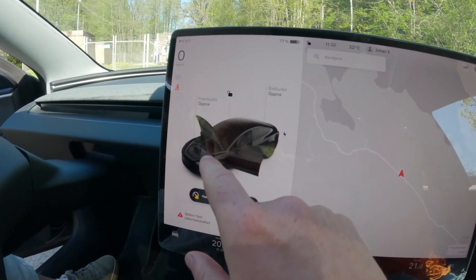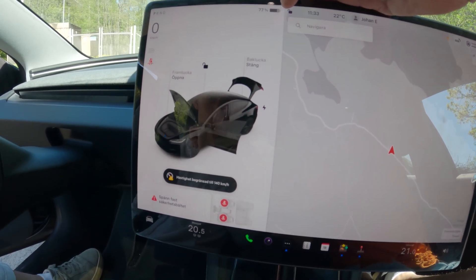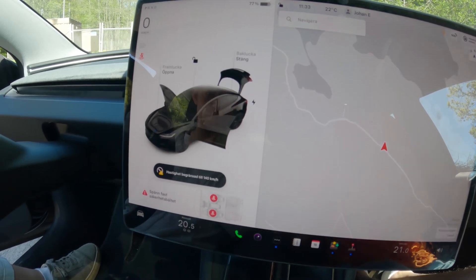The frunk opens with a touch, and the rear luggage as well. This car gets the highest cargo points of all the cars we've tested so far. It has a frunk, a trunk, towing possibility, and last but not least the possibility for a roof box if you go skiing. This car gets an amazing 12 points of total 16 points.